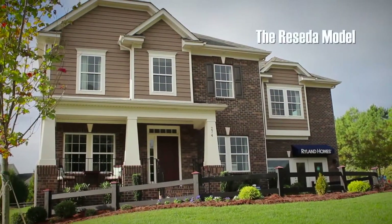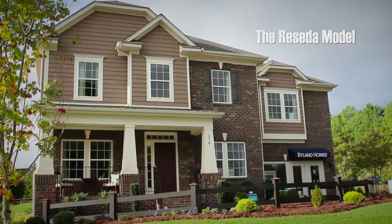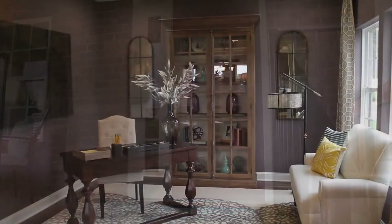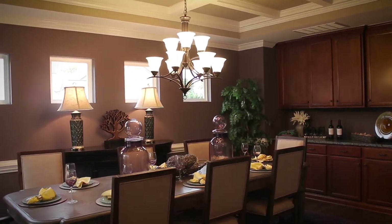Tour the Reseda model, a beautifully designed five-bedroom, four-bath home. When you enter this spacious floor plan, you are welcomed by a formal living room and a large formal dining room with a lovely coffered ceiling and chair rail molding.